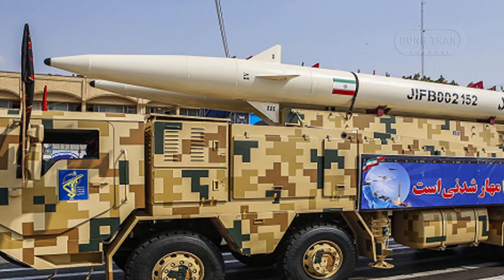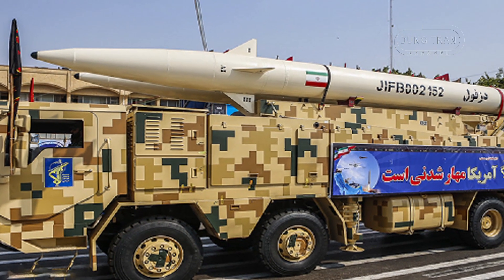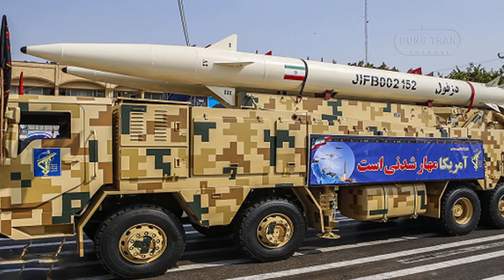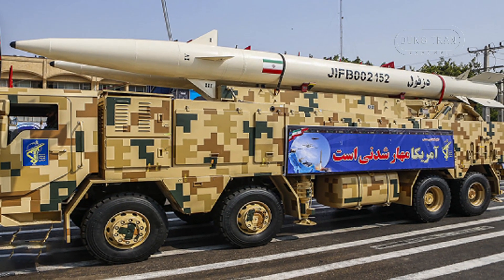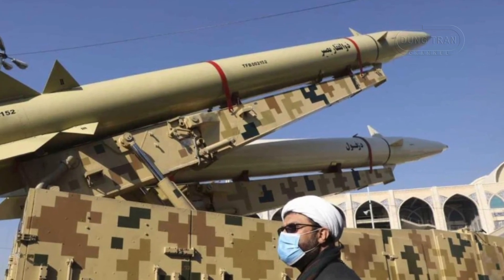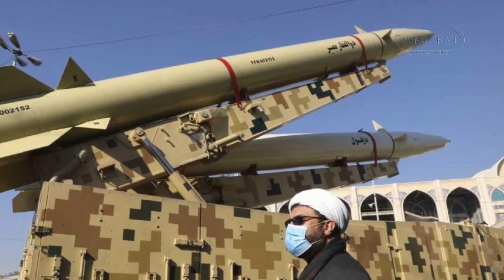The missile's aerodynamics are improved, with a more curved nose shape designed to reduce heat generated at hypersonic speeds. This not only helps in maintaining structural integrity, but also provides increased stability during flight. The missile is also equipped with enhanced stabilization and control wings, contributing to its superior performance at high speeds.